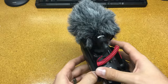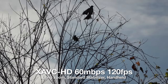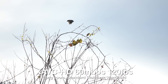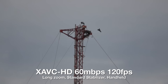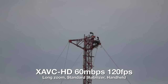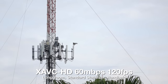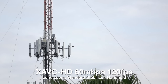On a tripod, we tested the high speed inside and out.